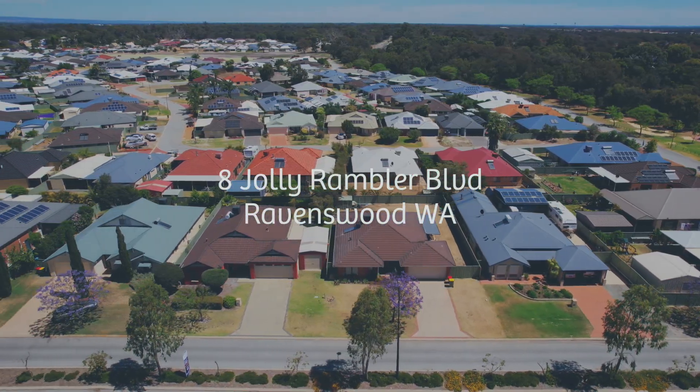Hi everyone, it's Randolph from Rain In Horn Mandurah. New to the market is this quality built Shelford x-display home located in the Ravenswood Waters estate. Let's go check it out.